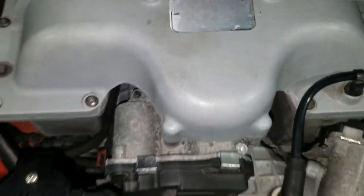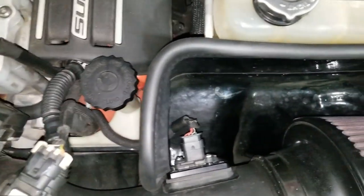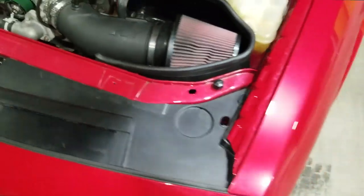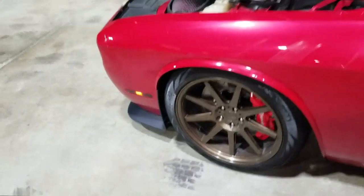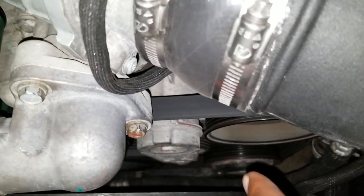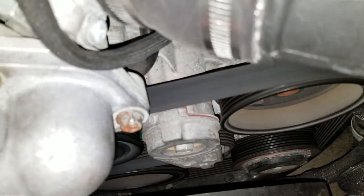The weirdest sound I've ever heard. I don't know what this sound is. Is that bottom pulley down there supposed to be spinning? The pulley itself is spinning but the inside of the housing isn't.